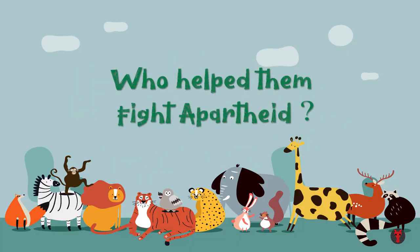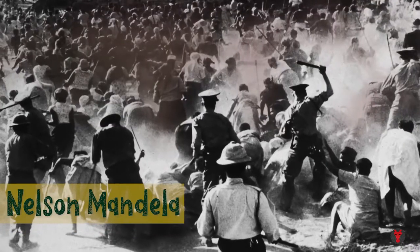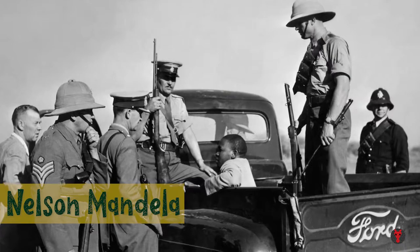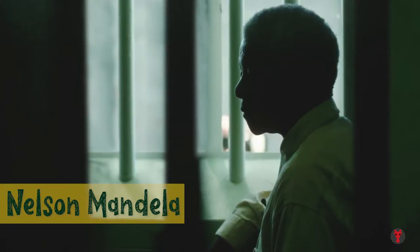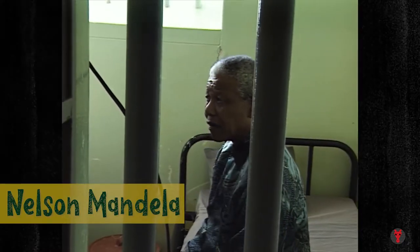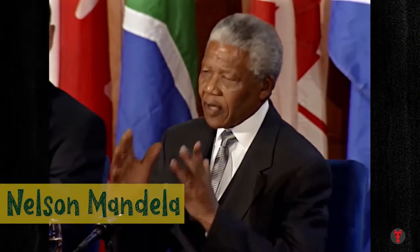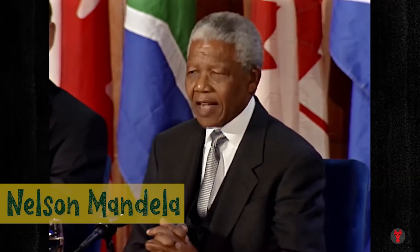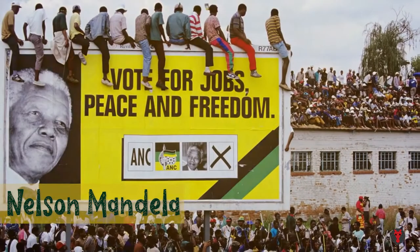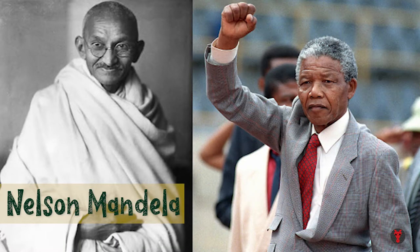Nelson Mandela spent his life fighting against Apartheid and even went to jail for 18 years in Robben Island. When he was finally released and after a lot of struggle, South Africa was free from Apartheid in 1994. He became the first non-white president of South Africa, and is known as the father of South Africa, just like Mahatma Gandhi in India, for his contribution.